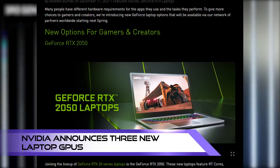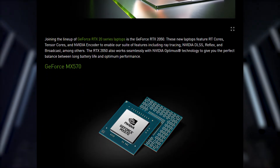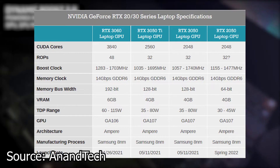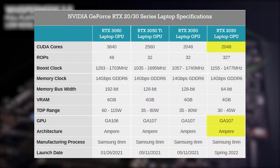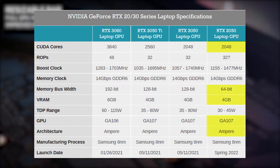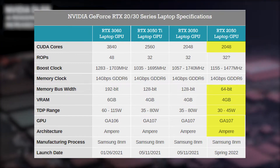Recently, Nvidia announced three new laptop GPUs: RTX 2050, MX550, and MX570. The RTX 2050 is based on the Ampere GA107 GPU, and is equipped with 2,048 CUDA cores, 4GB GDDR6 memory, and a 64-bit memory bus. The GPU will also have a TDP of 30-45W.